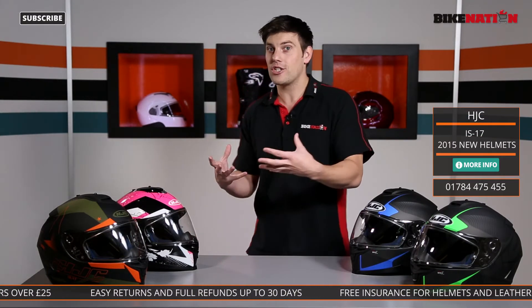Hello and welcome to Bike Nation. We're really excited to announce the addition to the collection for HJC for 2015.